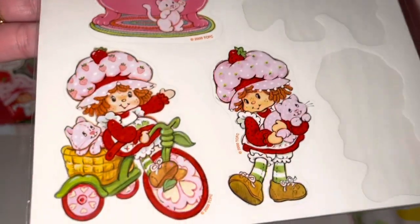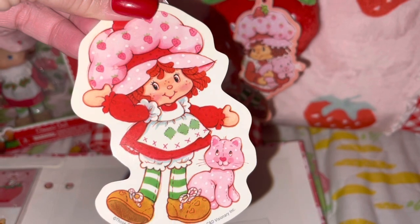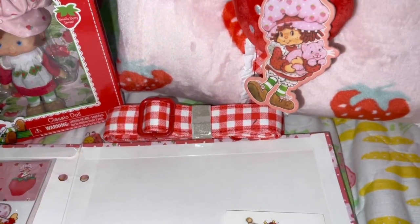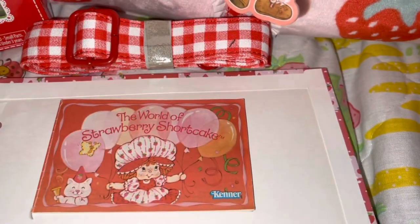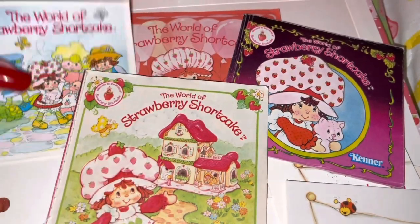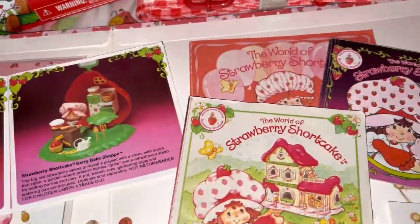I also have some vintage Strawberry Shortcake stickers — looks like I've used a couple. Here's the same little print that's on the air freshener they sent. There's also a little car decal I got a long time ago but didn't want to use so I wouldn't mess it up. These are the little thank-you cards that used to come with the original dolls back in the 70s and 80s — when you purchased the doll, one came in the box. And then there are the little mini catalogs that came with any item you purchased back in the day, showing the little items available at the time.